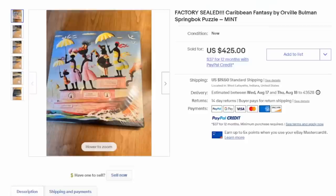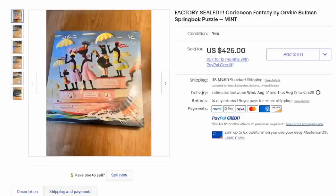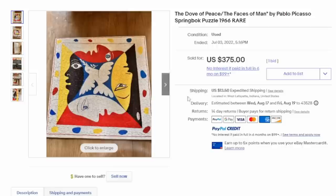Now, like the one I showed in the beginning, this one's by Springbok. Springbok is one of the most prolific puzzle makers in the 50s, 60s, 70s, and 80s. They have round puzzles and octi puzzles that are octagonal in shape. Large numbers of theirs will sell for $50 to $100, $150, $200, even $500 in some cases. This one is sealed with very fancy, fantasy-related artwork and sold for $425.